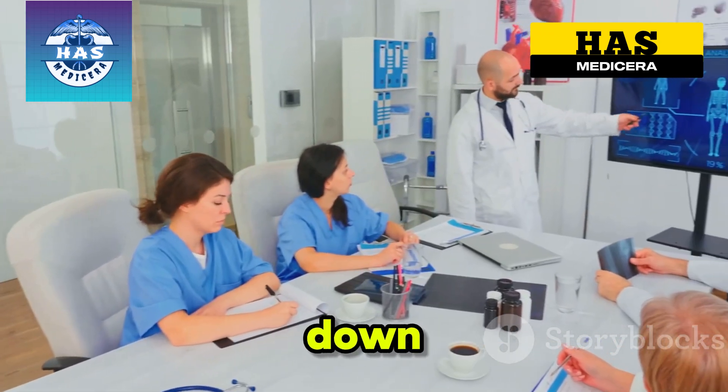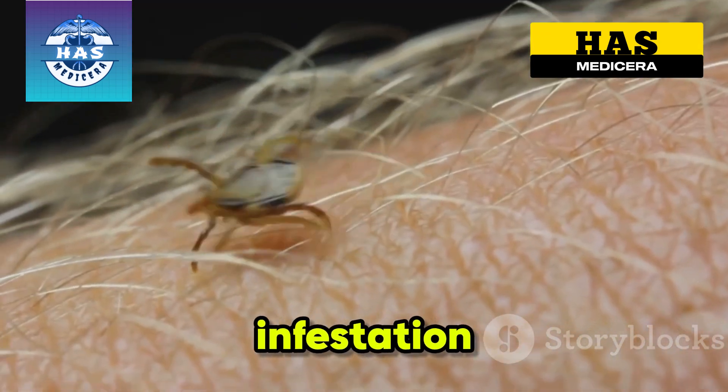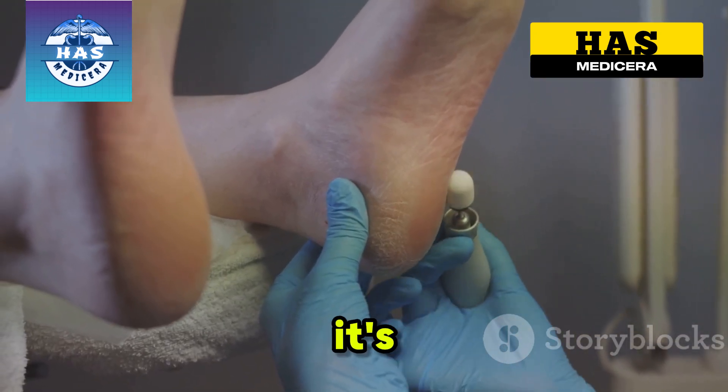Today, I'm breaking down the four terrifying stages of a jigger infestation, the hidden risks, and how to stop it before it's too late.